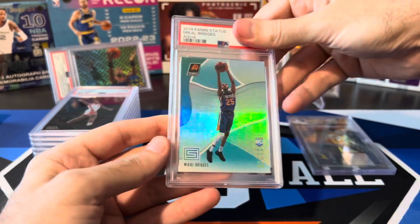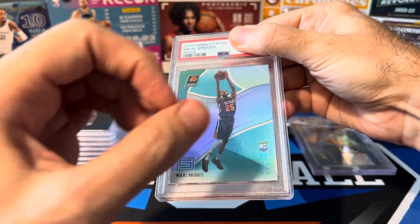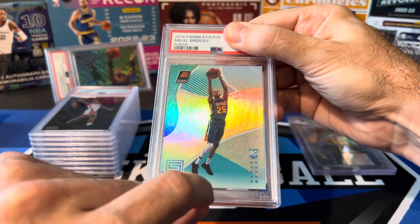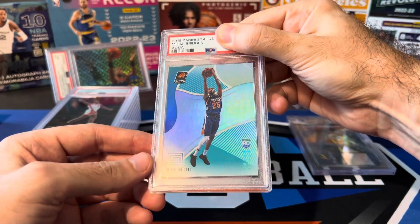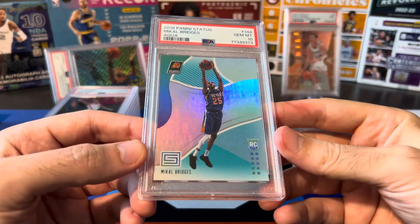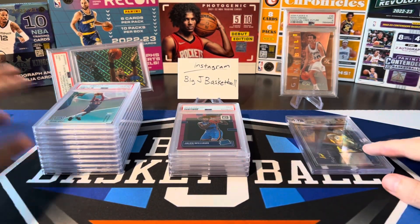Mikal Bridges. Pulled this out of a dozen Status fat packs I bought trying to hit a Luka Rookie — pulled zero Lukas, big goose egg. But fortunately got some nice-looking Aqua Parallels. I already had a Shai Gilgeous-Alexander Aqua come back PSA 10. If this Bridges comes back a 10, it'll probably make those fat packs worth it even without a Luka. PSA 10 on the Aqua Parallel — very cool. The 10 stack is definitely getting bigger than the 9 stack.